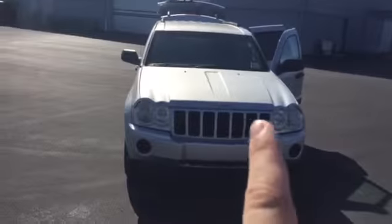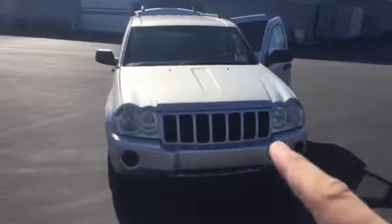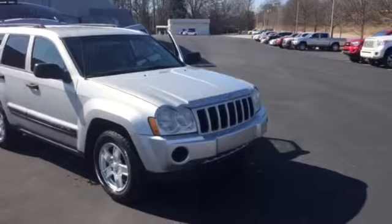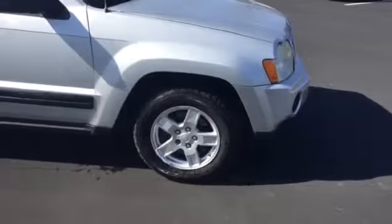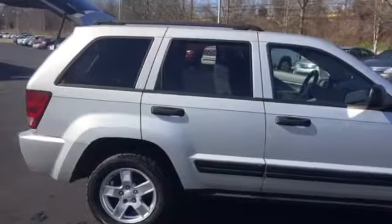As you can see, you get the classic Jeep grille with the horizontal grille, the Jeep symbol on the top, and real nice classic round Jeep headlights. This is a real nice looking Grand Cherokee. This Laredo comes with the premium alloy wheels.